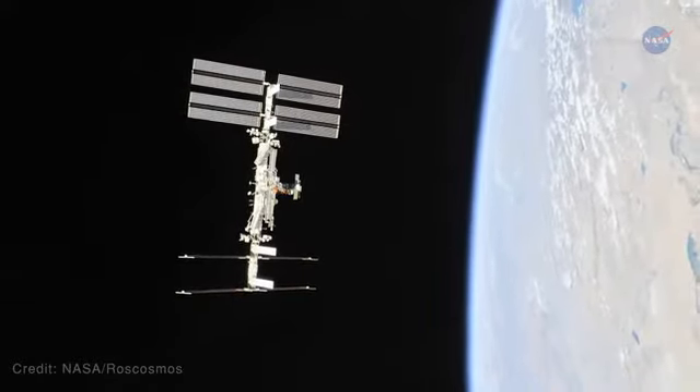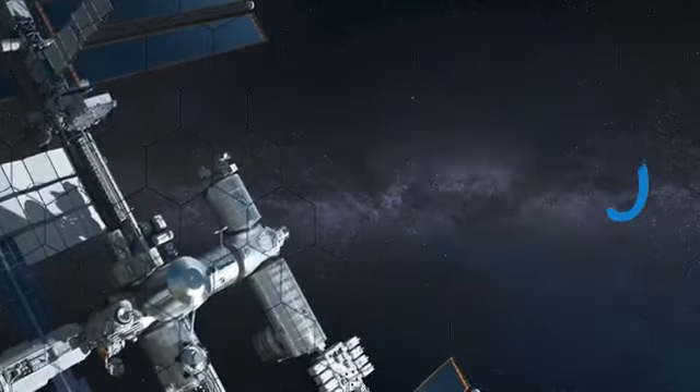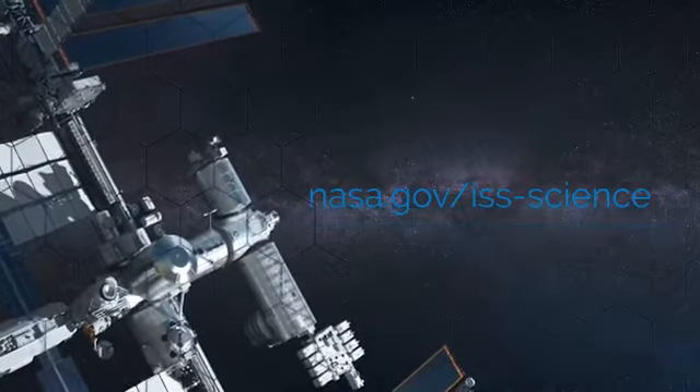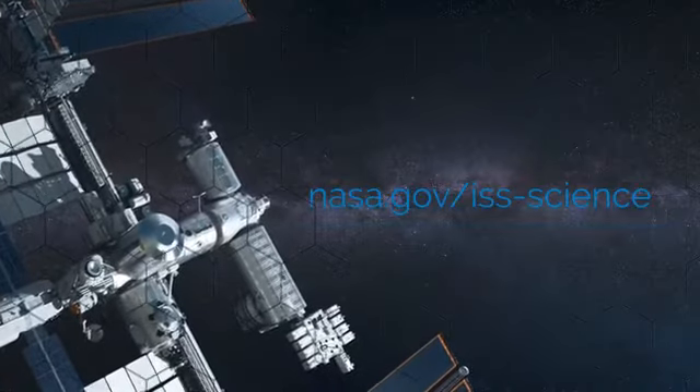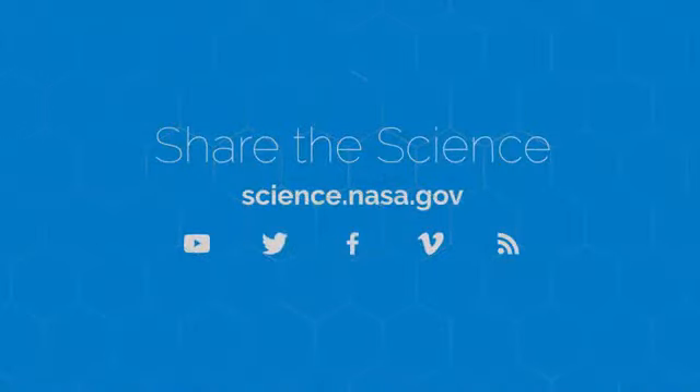For more inside information about the tech being tested aboard the station, visit www.nasa.gov/ISS-science. For more on the science of space exploration, visit science.nasa.gov.